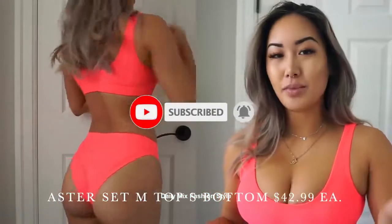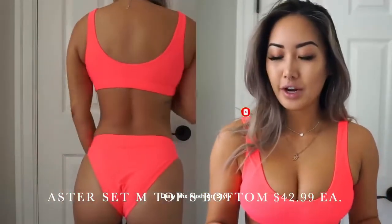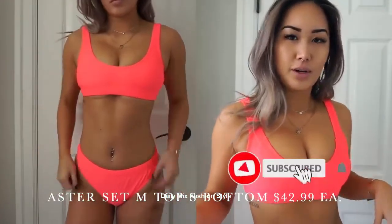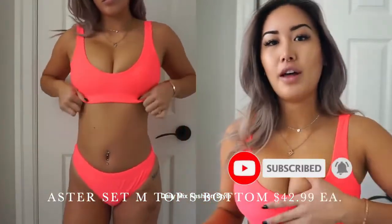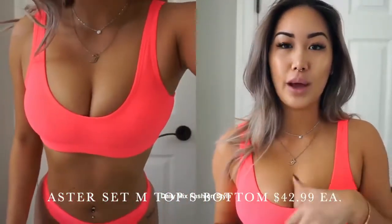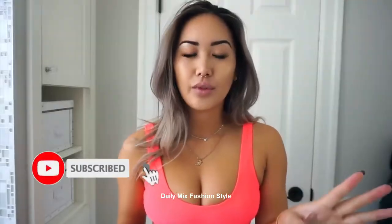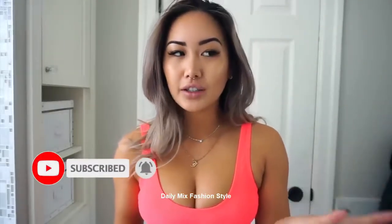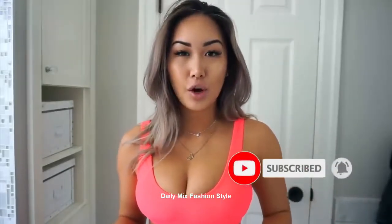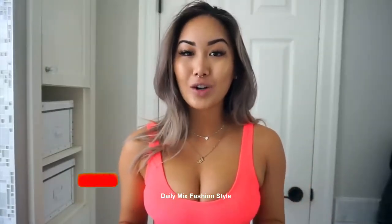I wouldn't describe it as pink, more like a coral, but I really like it. It's basically a sports bra type look and feel at the top. With this collection they decided to do shorter straps so that you get more cleavage. They launched basically two styles in three or four different prints and colors. I have three of this same style with the high-waisted fuller coverage bottom.